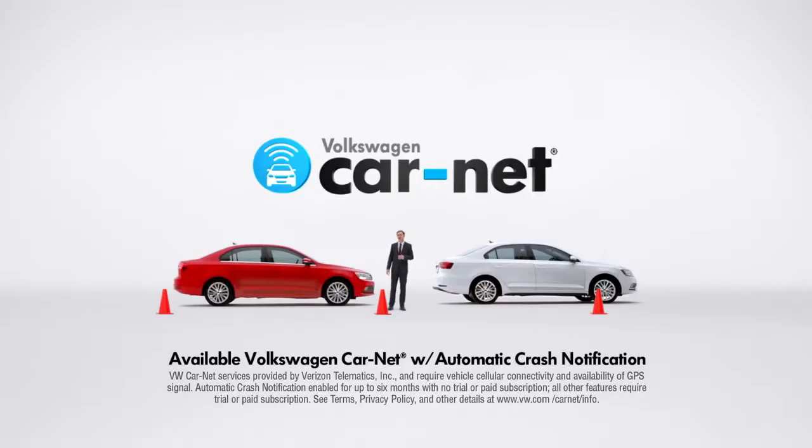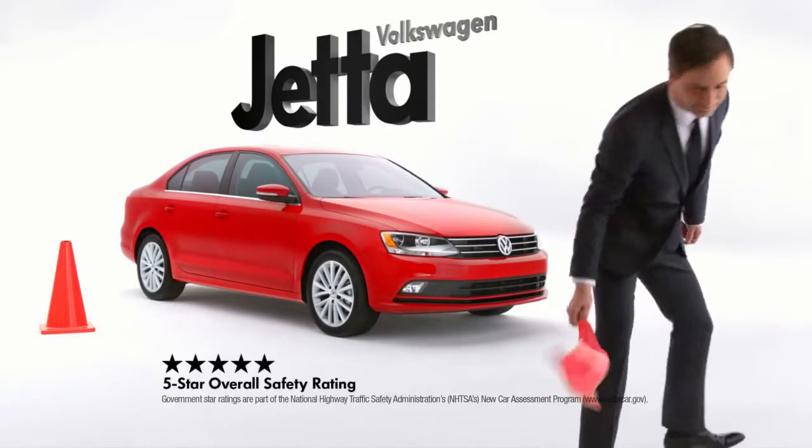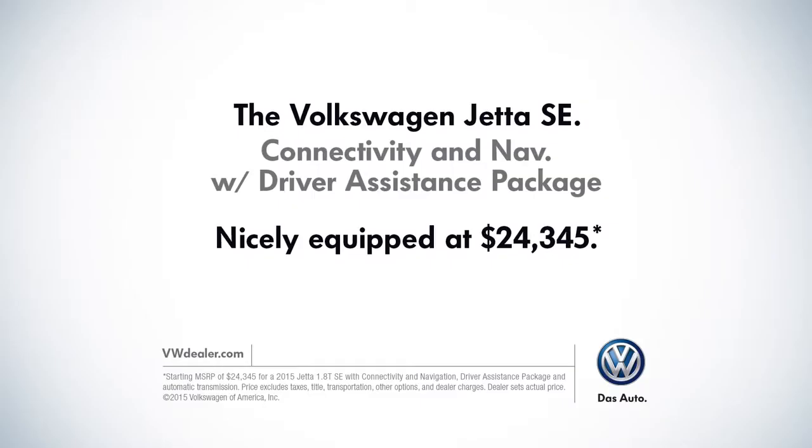And VW Car Net can call for help after a crash. There's clearly more to the Jetta than meets the eye. This Volkswagen Jetta SE, nicely equipped at 24,345.